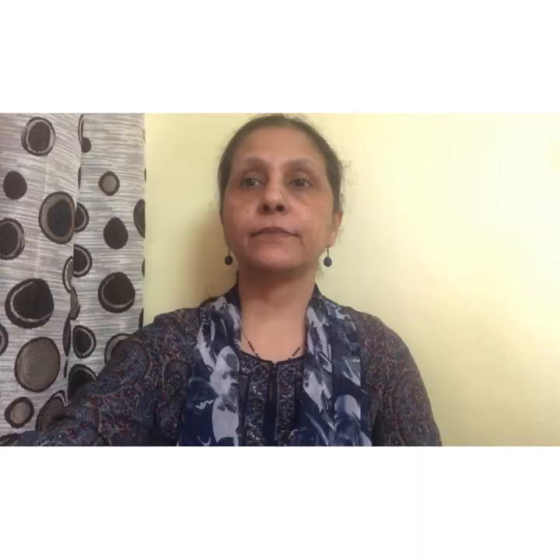So children, today we learnt about 4 fruits: apple, mango, orange and banana. In the next video we will learn about a few more fruits. Keep watching videos carefully. See you in the next class. Bye bye. Thank you.